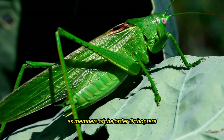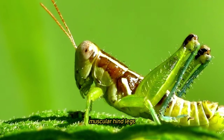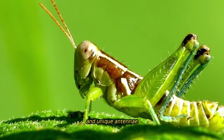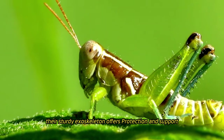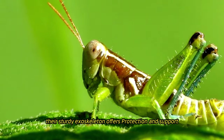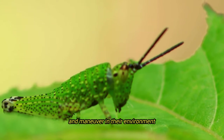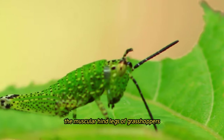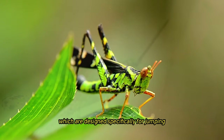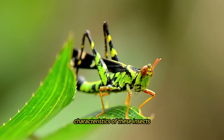As members of the order Orthoptera, grasshoppers are distinguished by their elongated bodies, muscular hind legs, and unique antennae. Grasshoppers are classified as insects. Their sturdy exoskeleton offers protection and support, and their segmented bodies make it easier for them to move around and maneuver in their environment. The muscular hind legs of grasshoppers, which are designed specifically for jumping, are one of the most distinctive characteristics of these insects.